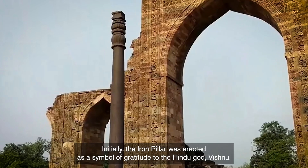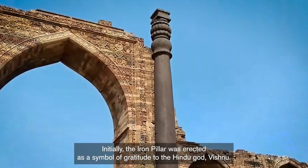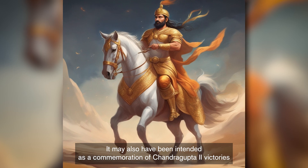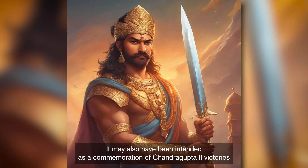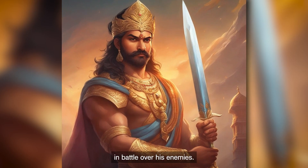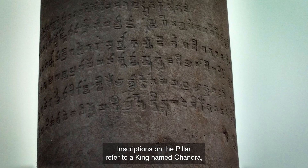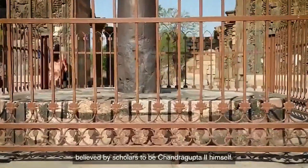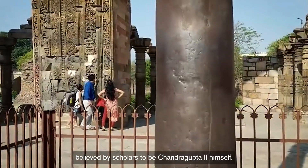Initially, the Iron Pillar was erected as a symbol of gratitude to the Hindu god Vishnu. It may also have been intended as a commemoration of Chandragupta II's victories in battle over his enemies. Inscriptions on the pillar refer to a king named Chandra, believed by scholars to be Chandragupta II himself.